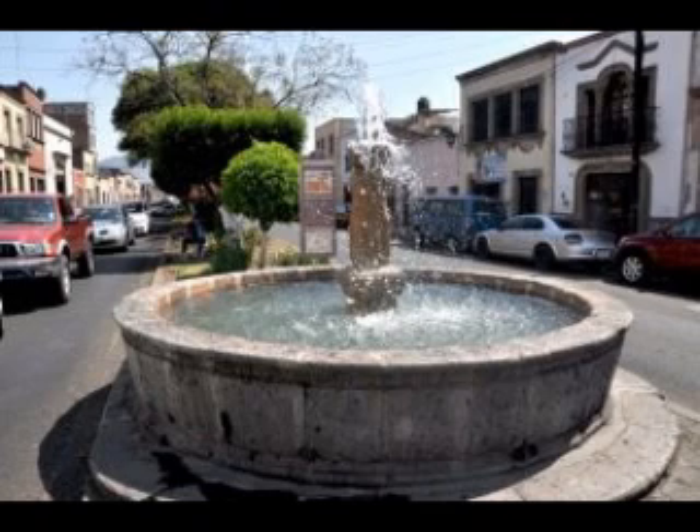A circular fountain built in quarry stone, this pile was part of the utilitarian equipment built for the purpose of supplying water to the neighborhoods of the city during the time in which this area was practically one of the limits of the city.